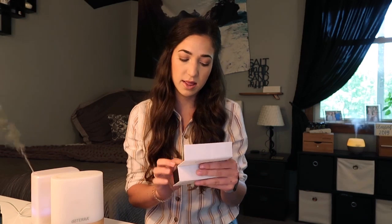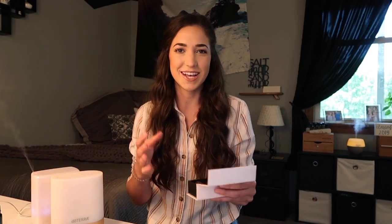There are six oils: Cheer, Console, Forgive, Motivate, Passion, and Peace — they're pretty self-explanatory. If you want to feel motivated, put some Motivate in the diffuser. Another simple collection is the yoga collection, which has three oils: Align, Anchor, and Arise. Anchor is a grounding blend, Align is a centering blend, and Arise is an uplifting blend. I challenge you to try to make your own blends or maybe try some of the blends that doTERRA already sells.